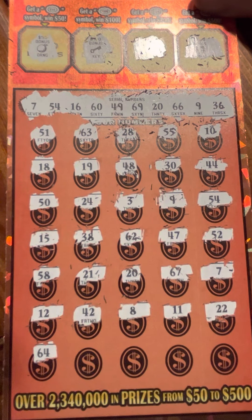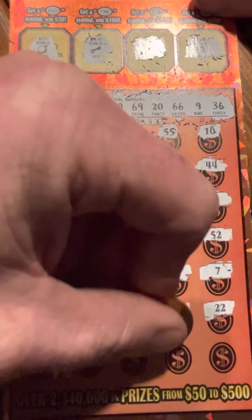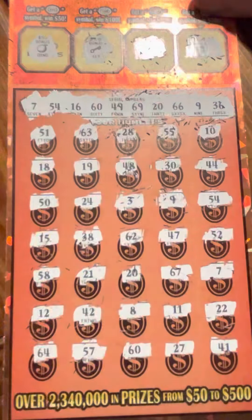64, 57, 67, 60 - there we go, there's a fifth match! 27 and 41.